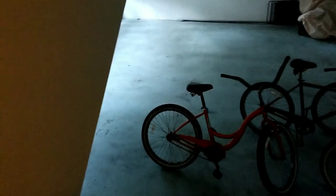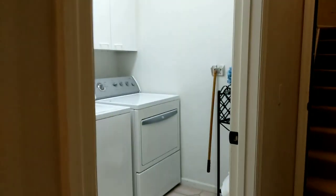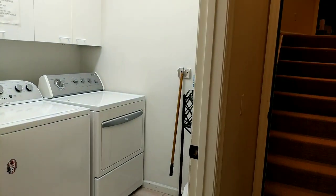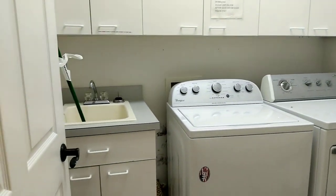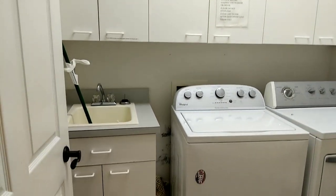The garage has plenty of space in here. And then the laundry — it's not huge, but it actually has some nice storage in the laundry and a laundry sink.